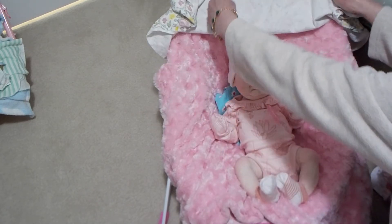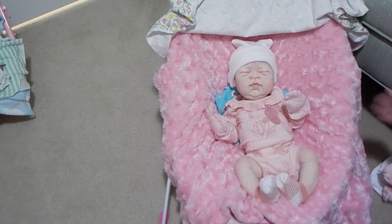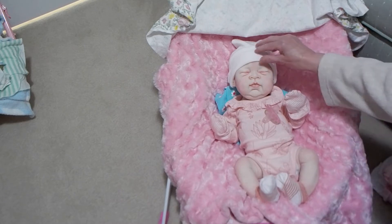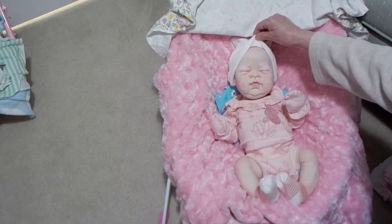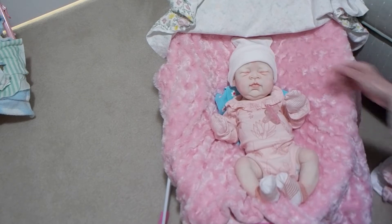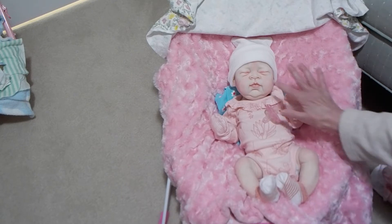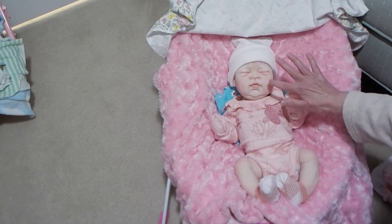Here she is — here is my sweet little girl. Isn't she adorable? She's bald, which I love, because I don't have to worry about the hair. She's very fair — very fair Caucasian — but she's got a lot of pink blushing.